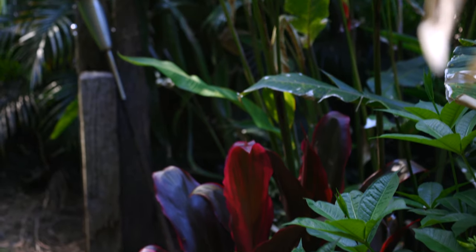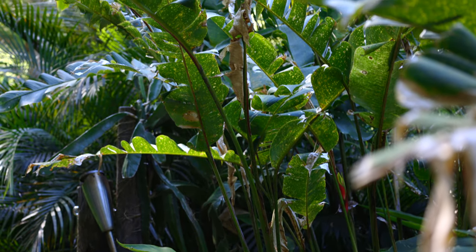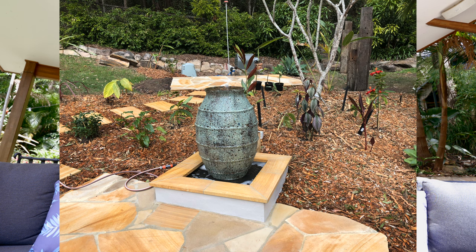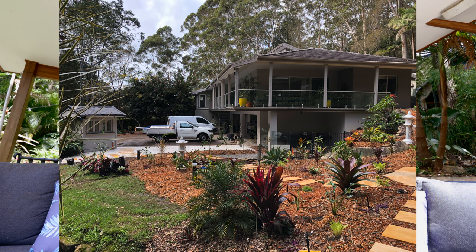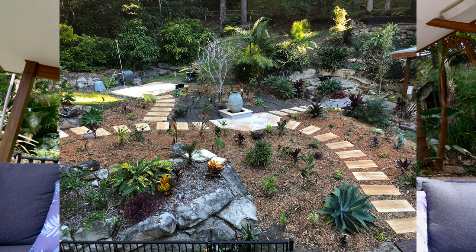I'll pop a few photos in of how this garden used to look two or three years ago. Everything starts off basically the same size, and you have to consider that over time some things will grow tall, some things a bit, and some things will only be ground covers. You really need to have the foresight to understand how things will end up growing, and I really enjoy that ever-evolving process.